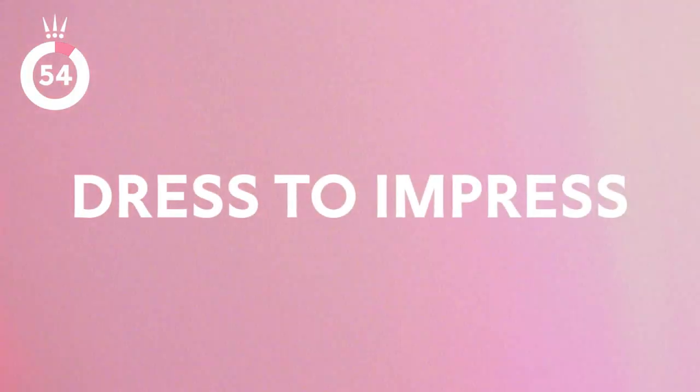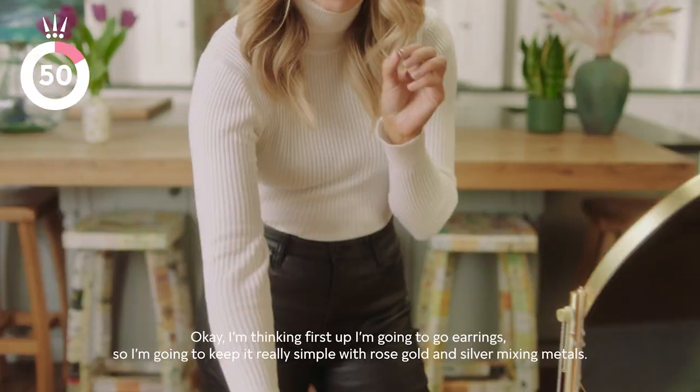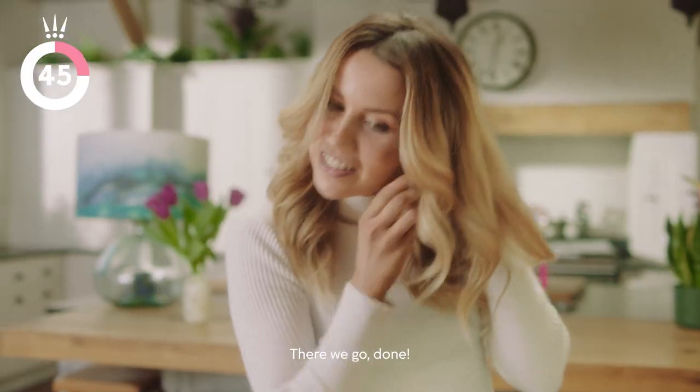I'm thinking first up I'm going to go earrings. So I'm going to keep it really simple with rose gold and silver, mixing metals. Done.